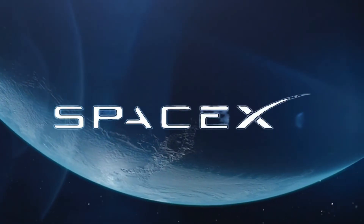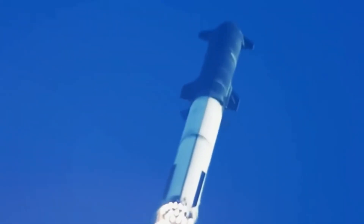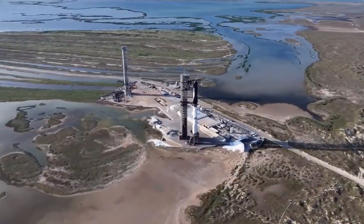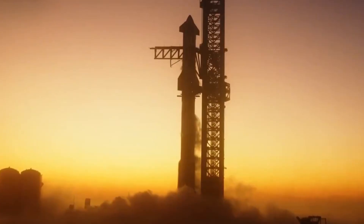Breaking news from SpaceX has just turned the aerospace industry on its head. Despite the FAA's announcement pushing Starship's next launch window into 2025, SpaceX might have found a brilliant way to get Starship back in the air before this year ends.